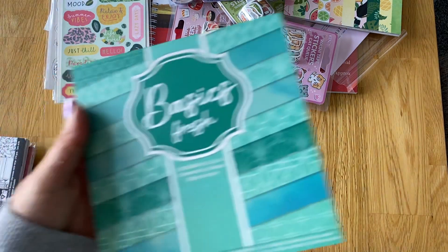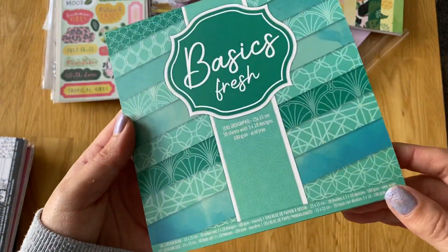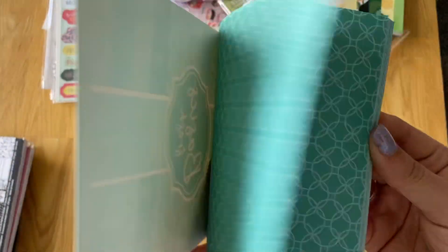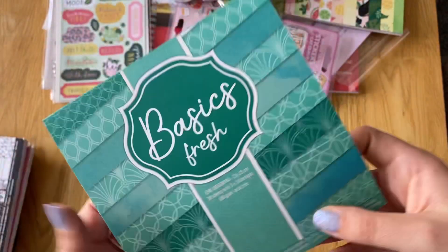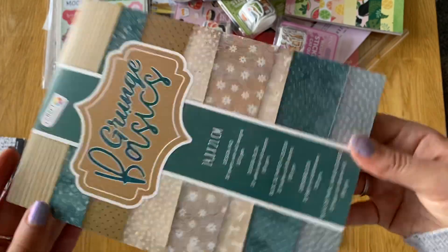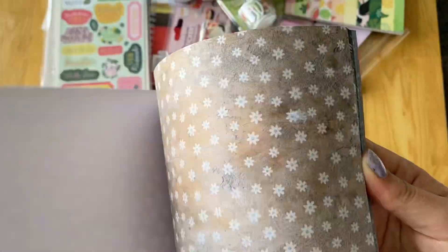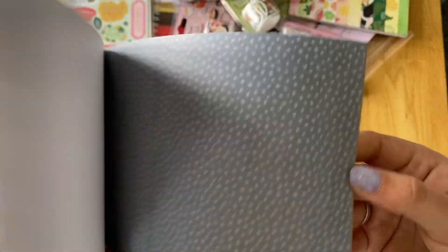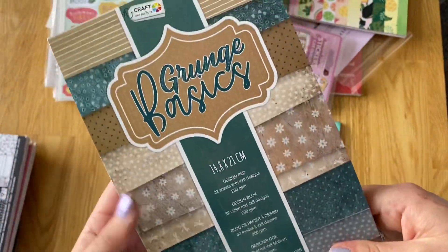Then I've got two more little paper pads from The Range. I've got this Basics Fresh - I just like it because it's like an aqua, sort of teal blues. I don't think I've got anything like these colours. These are from Craft Sensations and it was about £1.50 to £2. Just really nice colours. And then I've got the Grunge Basics, which is really thick actually. You get 32 sheets at 200 GSM, so these are much thicker. I like the browns and the teals together. Cute daisies and dragonflies. That was £2.